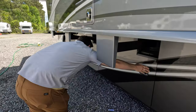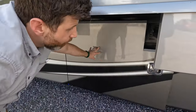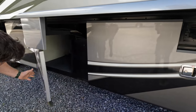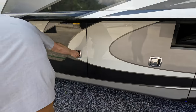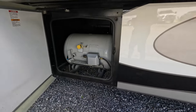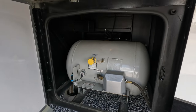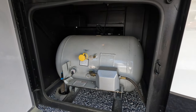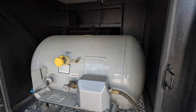These are just more pass-through cargo storage bays. Here's your giant propane bay — that thing's massive. That's a 38.7-gallon propane tank.